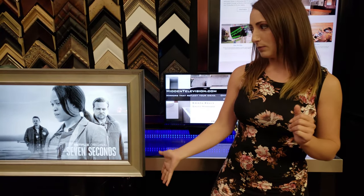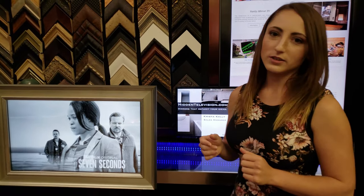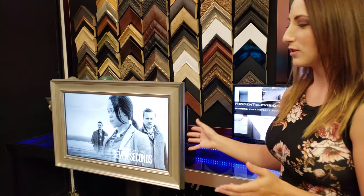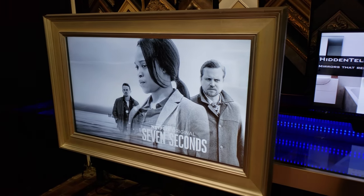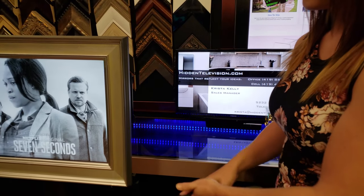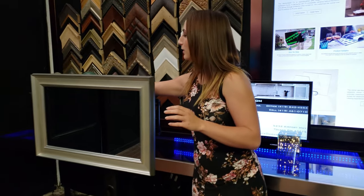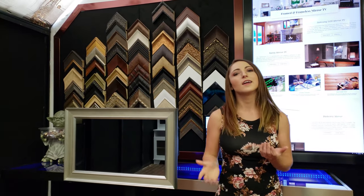We have this demo of our Cezanne Silver frame mirror TV set up just for you with Netflix running, and notice you truly see all the colors coming through. It's not disturbing your viewing experience in any way. And when you turn it off, it is simply a mirror on the wall. It's a beautiful solution to re-establish that feng shui and elegance into your design. So the mirror TV solves that interior design nightmare.